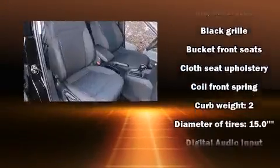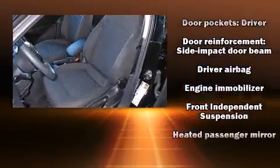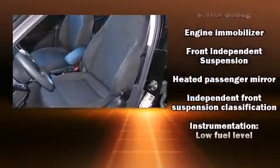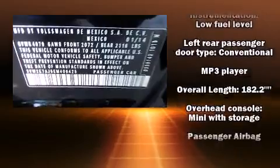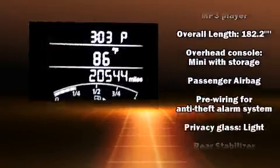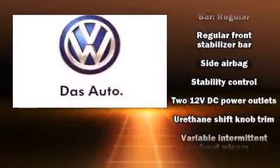With side curtain airbags supplementing the rest of the safety network, you can be assured that you and your passengers will experience top-tier protection. This vehicle has achieved Certified Pre-Owned status by passing Volkswagen's comprehensive certification process, including a 112-point inspection.